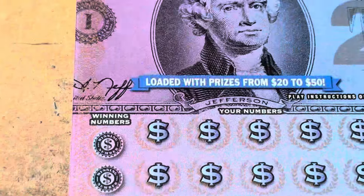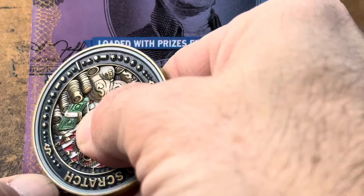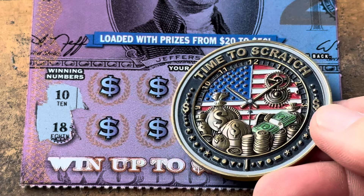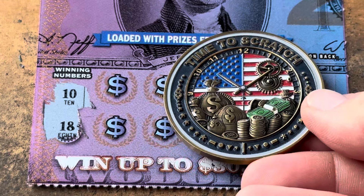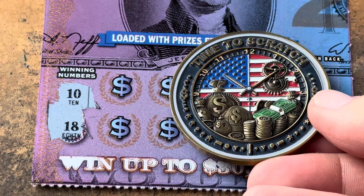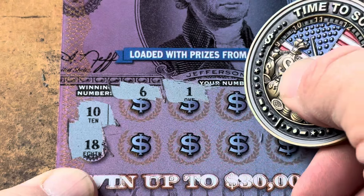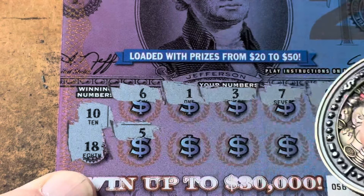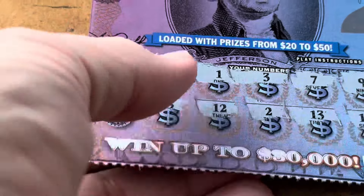Ticket 56 — come on Jefferson, show me some money. We're looking for $10 or $18. I'm using my new Time to Scratch coin; if you'd like one I've got a few left, $22 to cash out for PayPal. Both of those are in the 'more about this channel' section on my front page. After you pay, send me an email with your address and I get it out the next day. Numbers 6 and 1 — we have no singles. One off on the 9, 12, 13 and 16. Wow, 0 for 2.